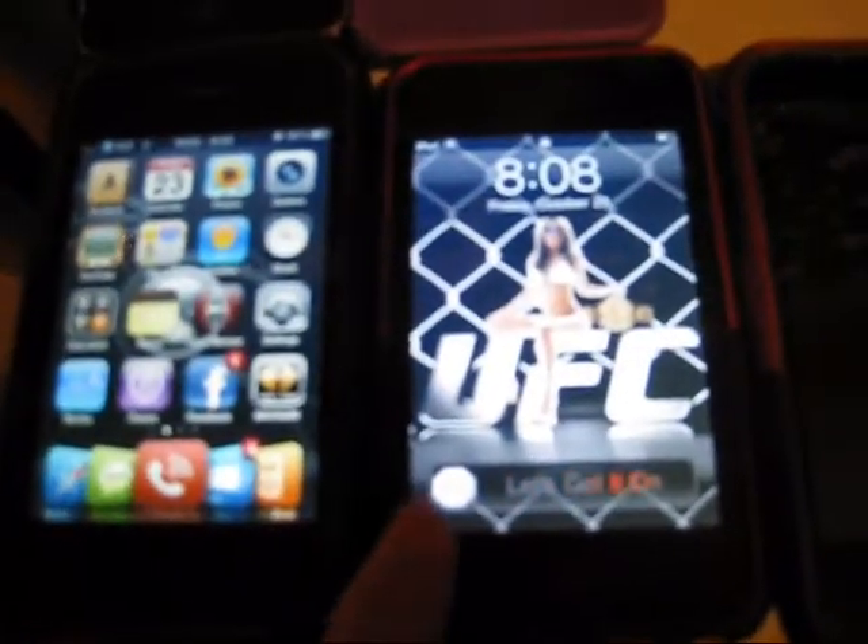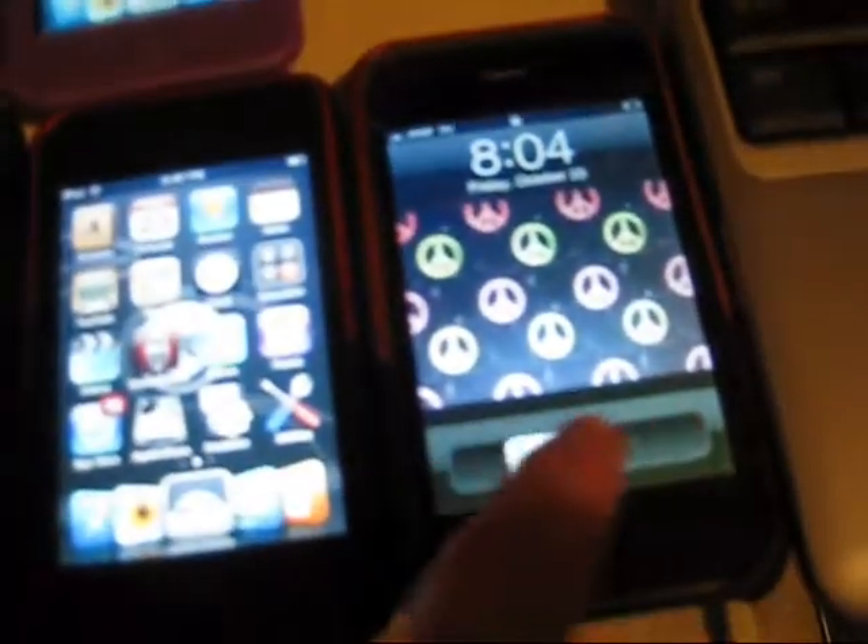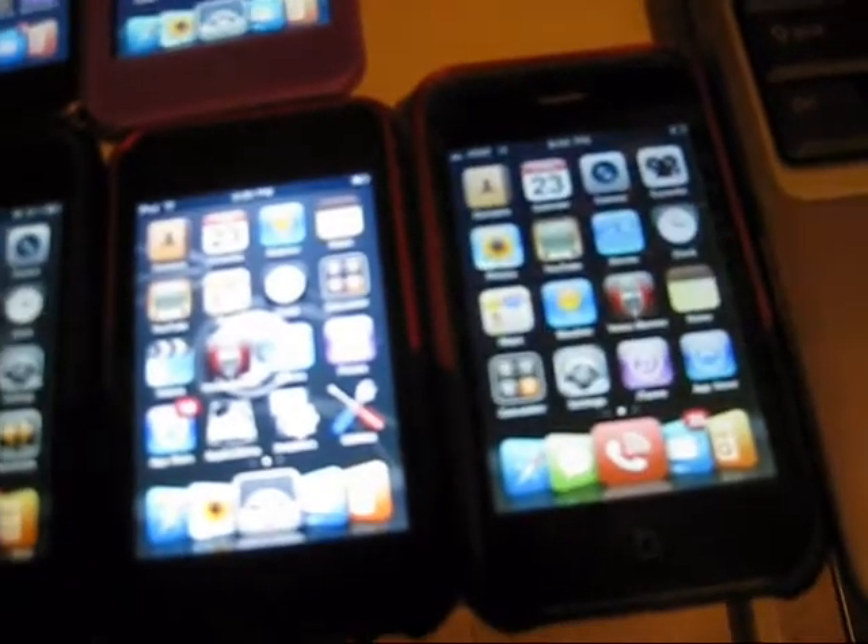Here's my iPod, and my daughter's iPhone.